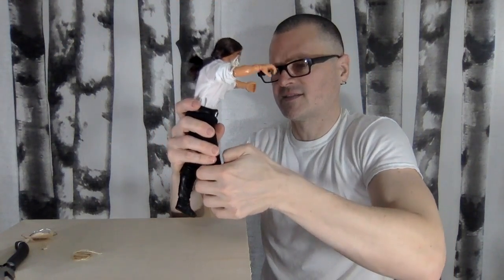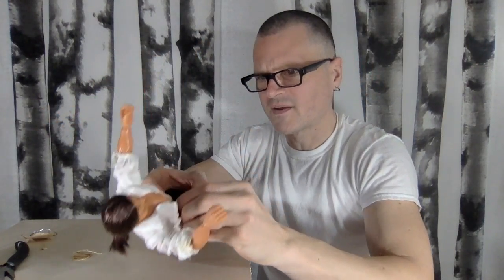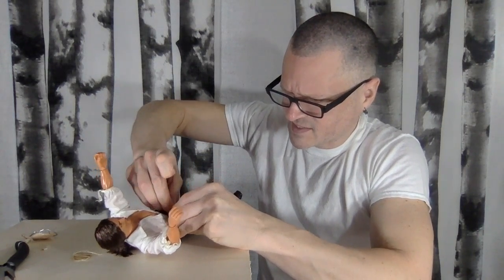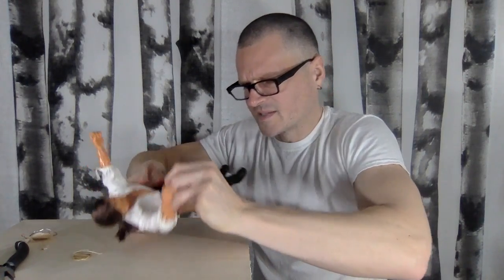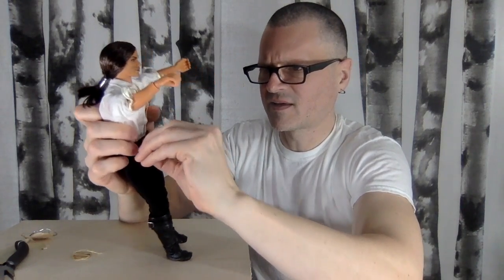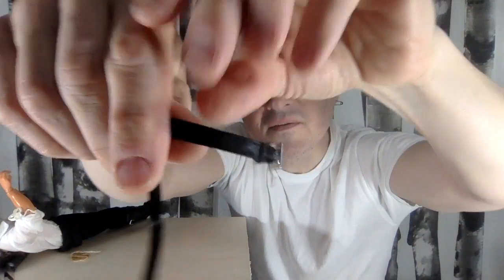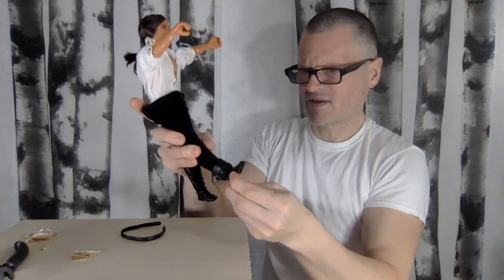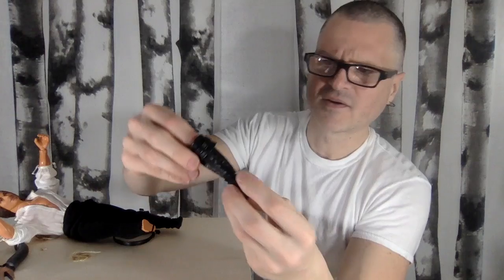Let's take it off and see how these pieces of clothing are made. It's a functioning belt, which is funny because his pants do up in the back but his belt does up in the front, so you have to take the belt off completely. It's like a faux leather with a metal belt buckle made pretty nicely.